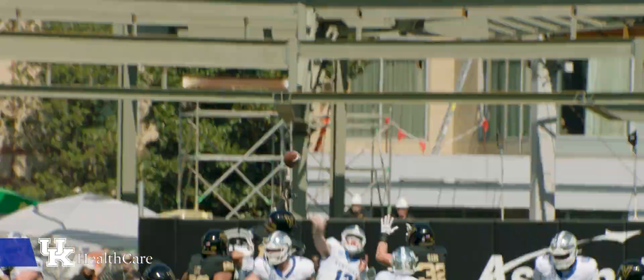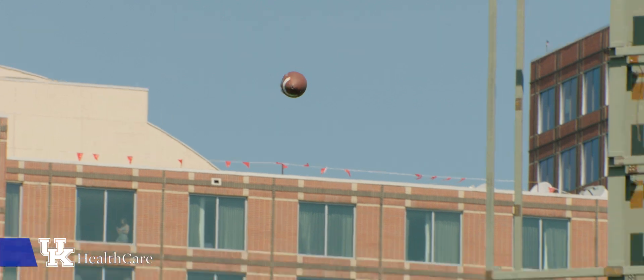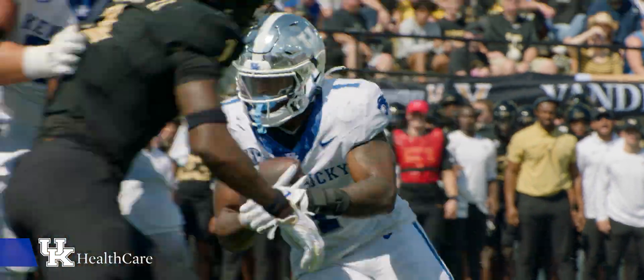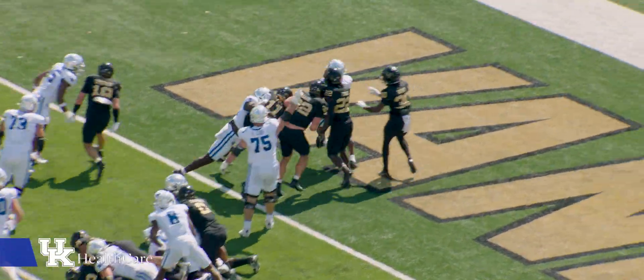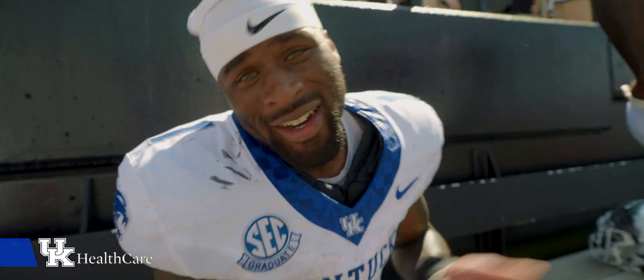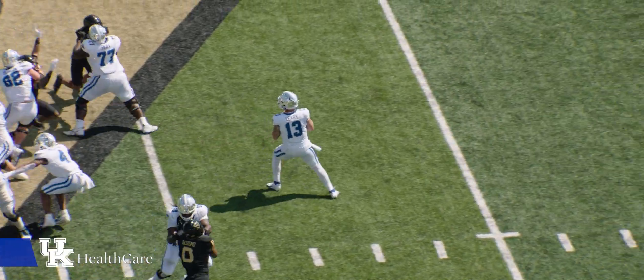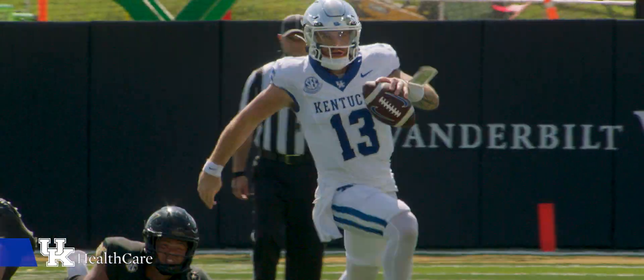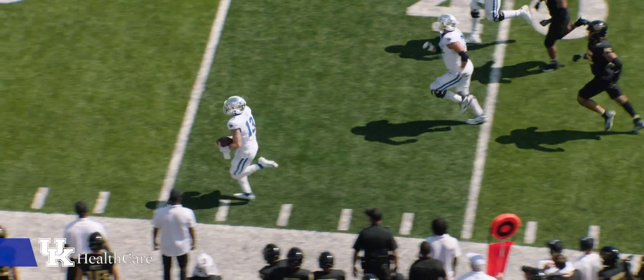Drops the throw. Blitz coming — they pick it up. He floats it down the far sideline, he's got it out at the 15! On the second and goal, Davis left side — extra effort touchdown! It's a homecoming for a reason. Gotta get in the end zone though. Pocket collapsing — he gets out of there and runs for the first down, even further past the 30-yard line.